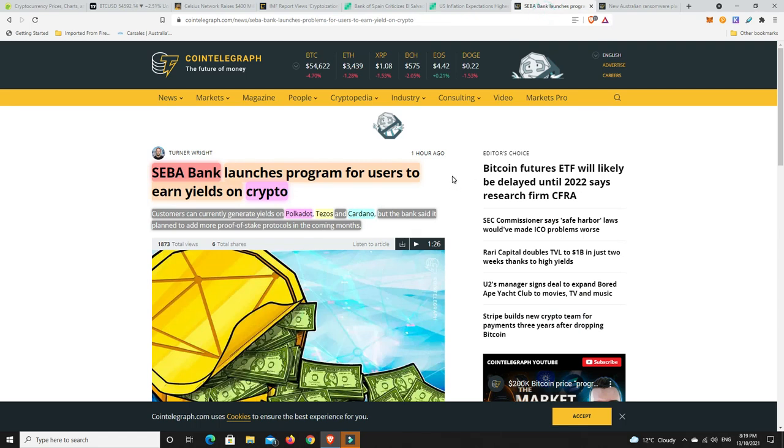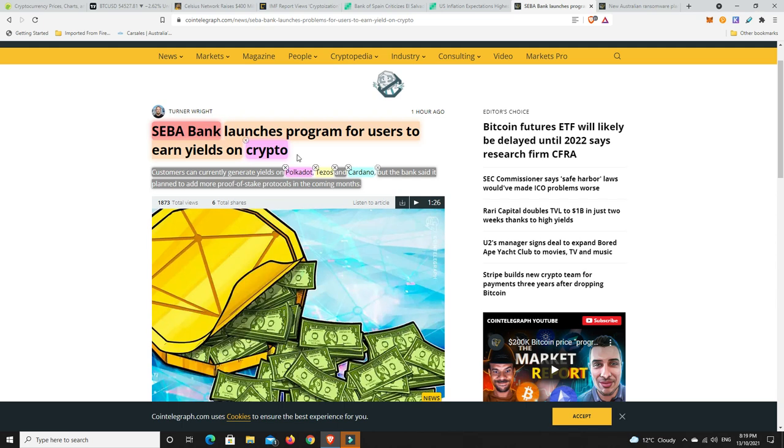A little bit of brighter news - Ciba Bank launches a program for users to earn yields on crypto. There are banks around the world - over in Switzerland they're pretty crypto-forward - and Ciba Bank is going to hold your crypto for you and earn yield for you. This is the future, particularly for the older generation. The Boomers have got all the money but it's probably just too much of a stretch for them to understand crypto - they'll just go to their bank, put it in their bank, and that's where banks are going to make mega dollars.